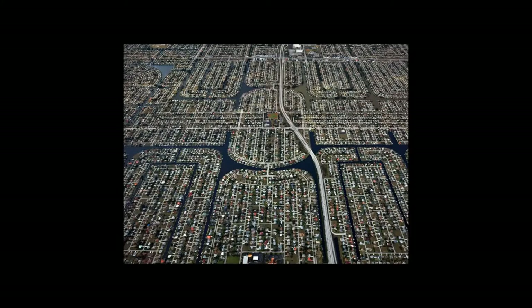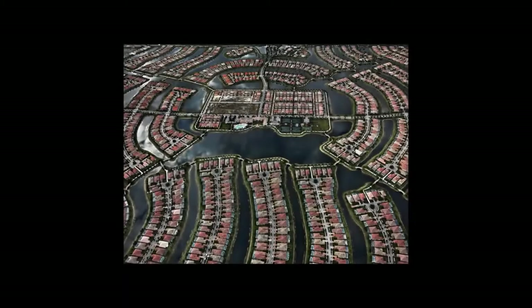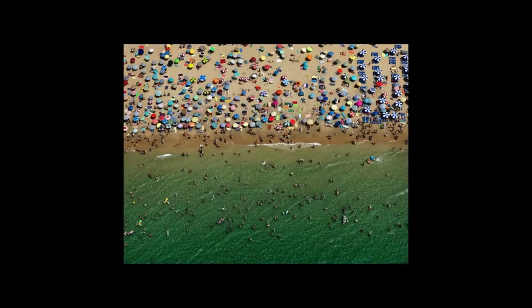Suburbs in Florida — Cape Coral — this is one of the largest false waterfront developments in the world. I was interested in the idea of land not meant to be waterfront. This is in Spain, looking at recreation as a drive for humans to go to the water.